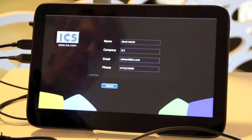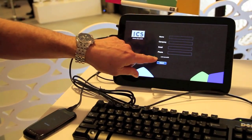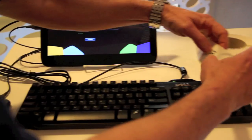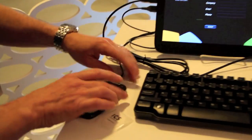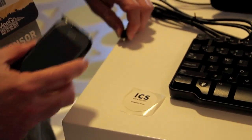Now what I'm going to do is I'm going to hit submit, and you can see over here that it says the write was successful. So, what we have over here are near-field tags. What we're showing is how we can write that information to the tag and then later retrieve it — basically, an electronic business card.